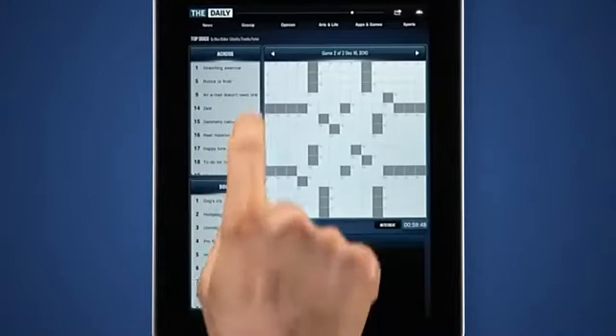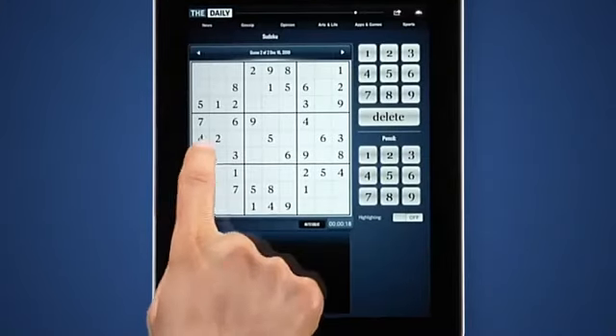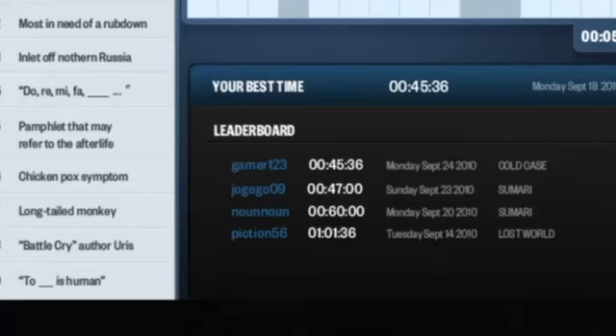Jump to apps and games to play crossword and Sudoku puzzles. You can keep track of your times and play against other people.